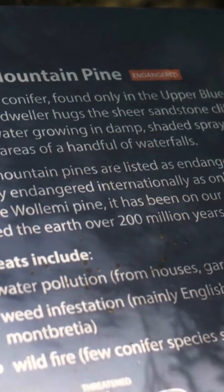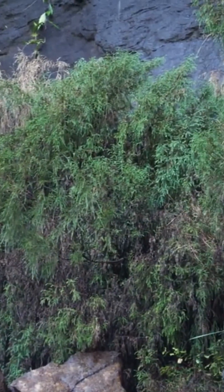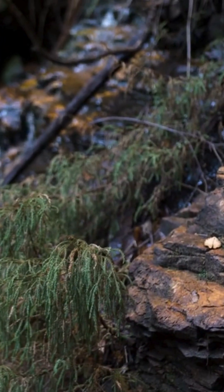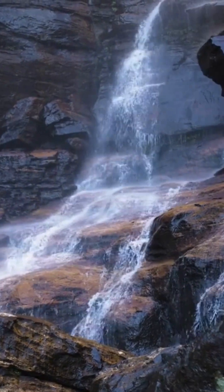The Dwarf Mountain Pine is a truly incredible plant. It's a 200 million year old living fossil and the only place you can see it is here in the Upper Blue Mountains. It's only found in the spray zones of a handful of waterfalls between Wetmost Falls and Katoomba.